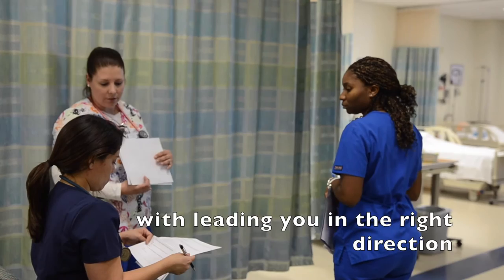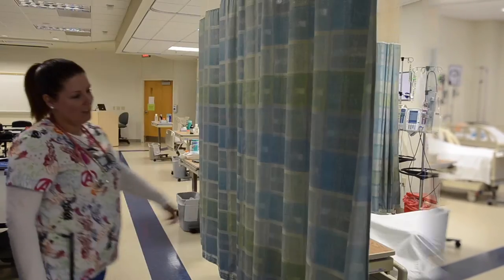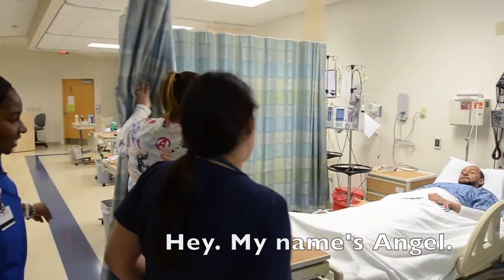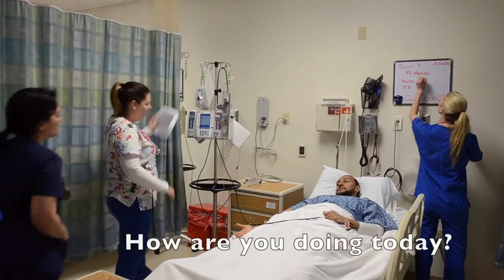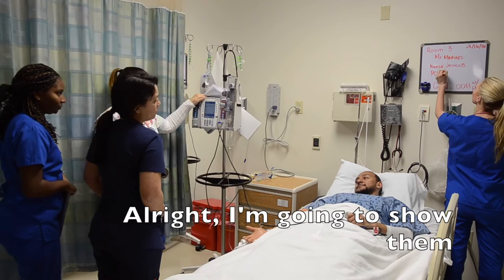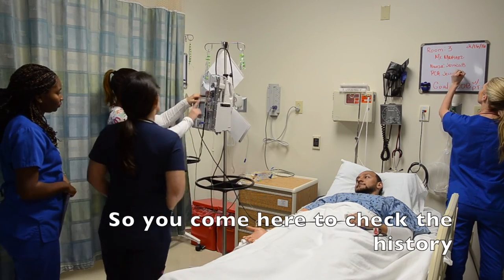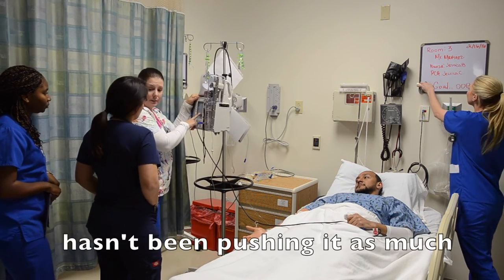Ruthia was right to lead you in the right direction to check that morphine pump first — we'll teach you how to do that history. Knock knock, Mr. Martinez. My name is Angel. How are you doing today? He reports feeling really sleepy all day. They show the student how to check the PCA pump history and can see that he hasn't been pushing it as much.